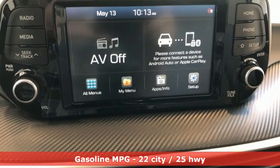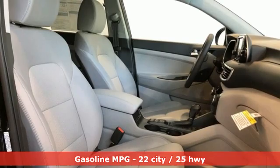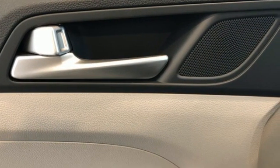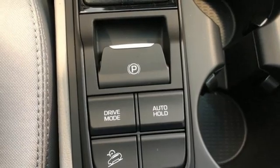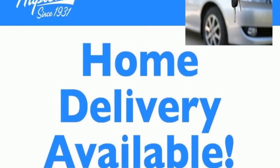Inline four-cylinder engine, front heated bucket seats, external memory control, manual tilting steering column, doors and push-button start proximity key, voice activation, aluminum wheels, wireless phone connectivity, and streaming audio.